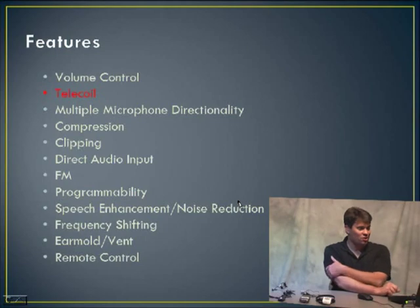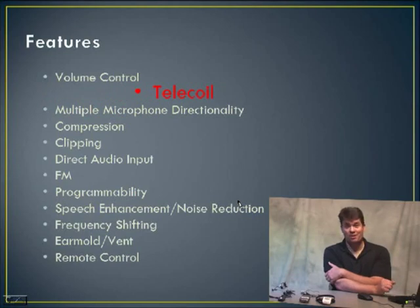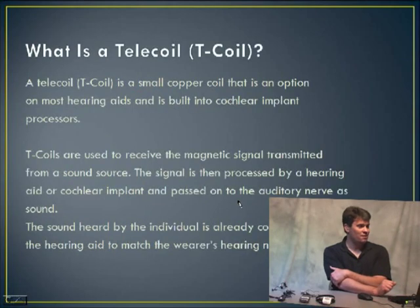Today we're going to talk about the telecoil — the hearing aid best friend. I've come across many consumers who've asked me the best way to use their hearing aids, and I ask them whether they use their telecoil. Maybe three out of ten times, someone will say, 'I have no idea what you're talking about' or 'I didn't even know I had that feature in my hearing aid.' So that's what we're here for today.